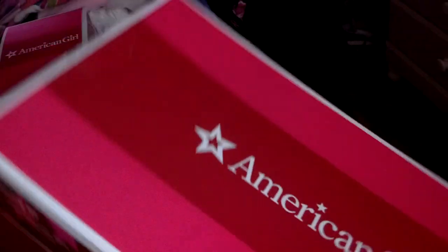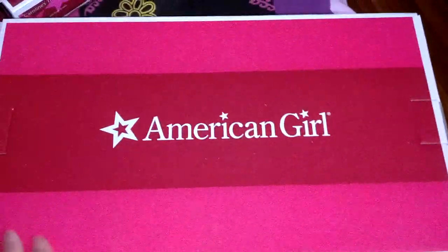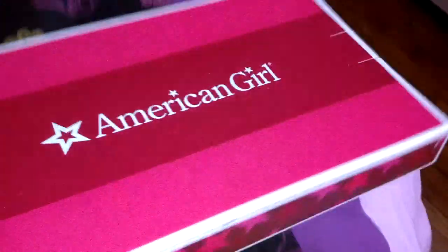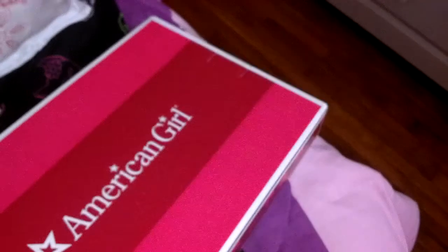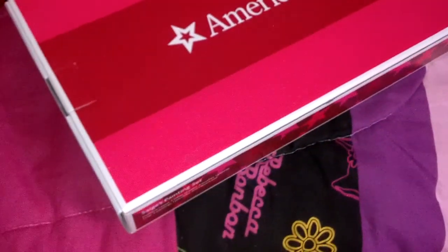And then I got Sage's painting set. I'm not going to take it out of the box, so you're only going to see this for now, but this is her easel, and her paints, and her canvases — all of that.